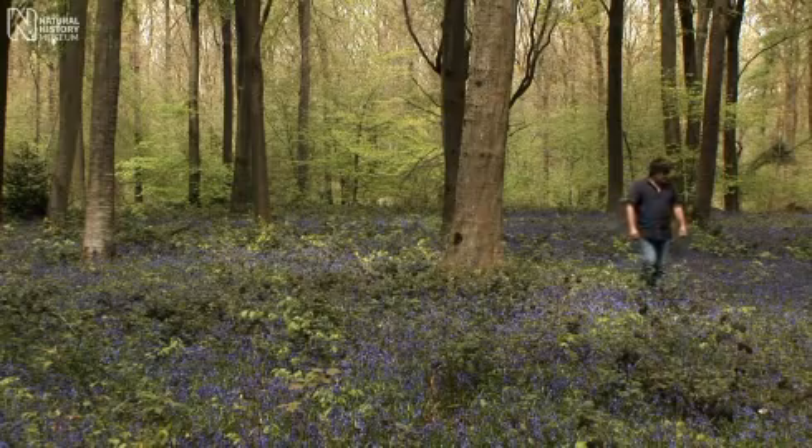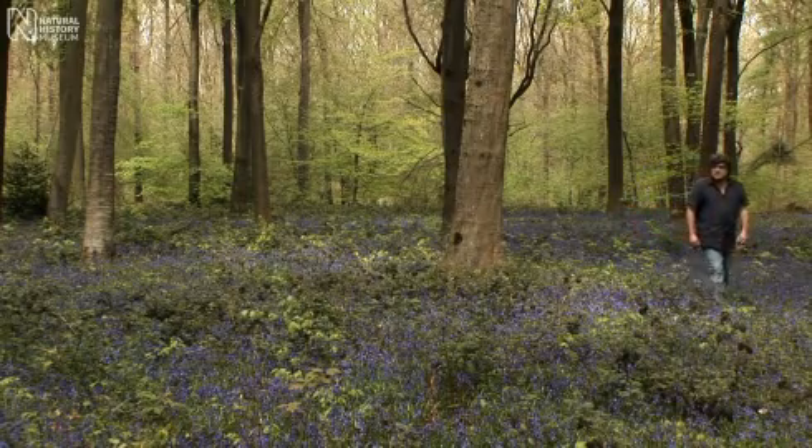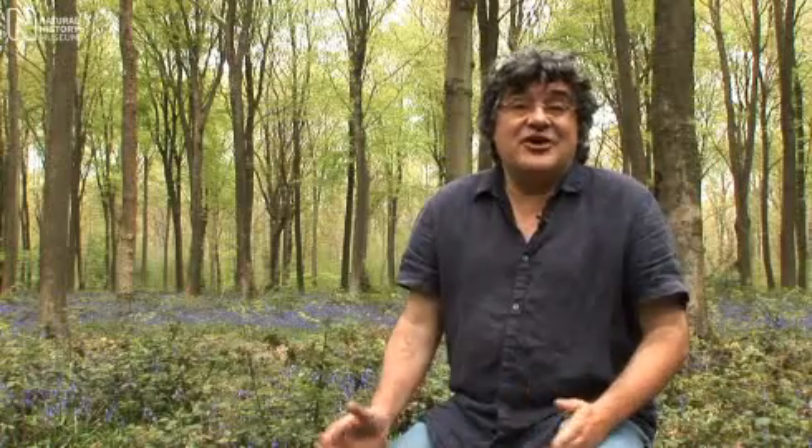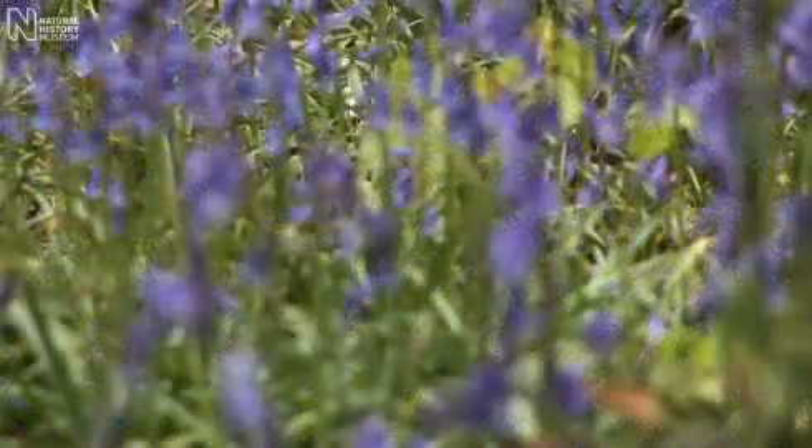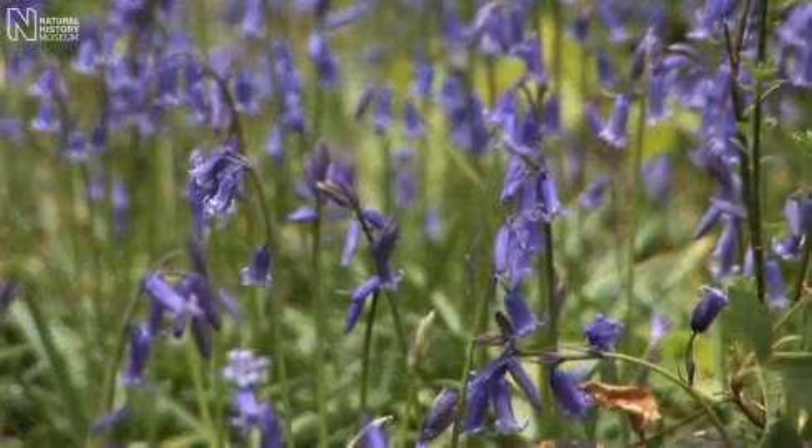The bluebells, like so many other plants, have reached this far north as a consequence of recolonising after the last ice age. What has happened is that our British bluebells, which are also native all the way down to the top of Spain, have become isolated from the Spanish bluebell, which is found further south from the central ranges of the mountains in Spain southwards.